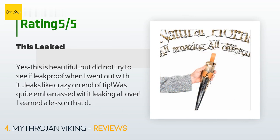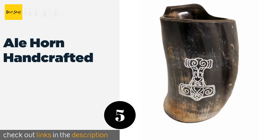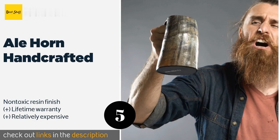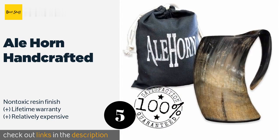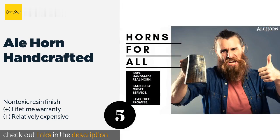The next product is the Ale Horn Handcrafted. Offered in three capacities ranging from 14 ounces to as much as a liter, the Ale Horn Handcrafted is a great gift for those who enjoy fantasy games, books, and TV shows. This one can be engraved with a variety of attractive insignia or custom runes. This product is available on Amazon for $65 — check out the link in the YouTube description.